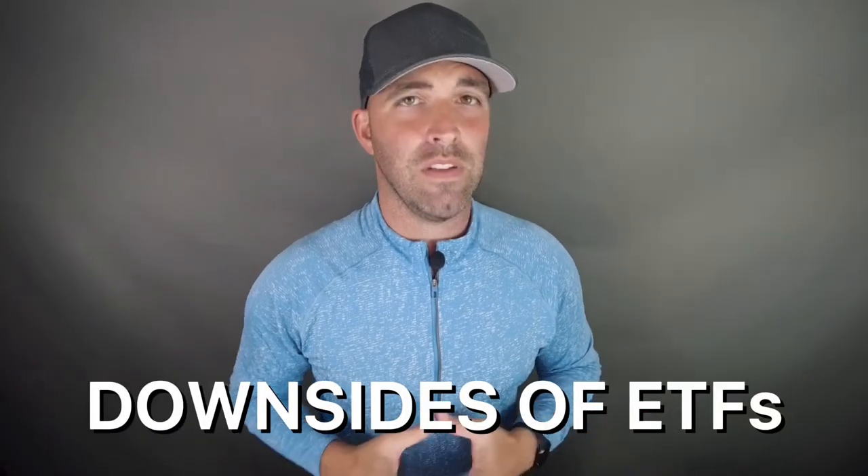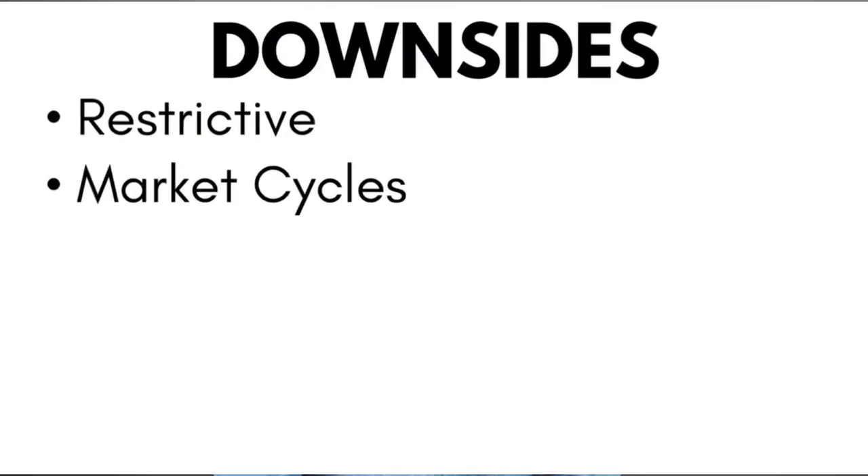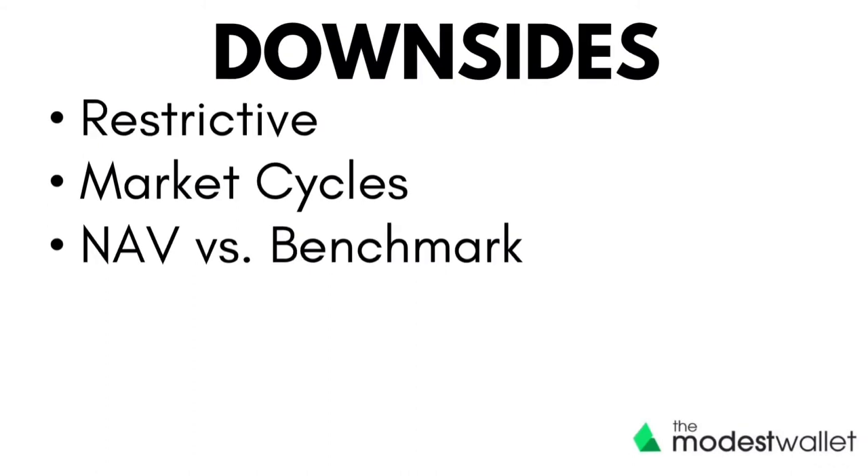Like with all investments, you still need to consider the downsides of investing in ETFs. Some of the downsides include: they are restrictive — when you invest in an ETF, you have no say in which assets the provider buys and sells. There are also market cycles — if you are invested in a passive ETF, you are bound by the same market downfall as the respective market. And lastly, NAV vs. benchmark — there will always be a slight gap between the ETF NAV and the benchmark it is tracking, but if the NAV is too far away from the benchmark, this in itself is an opportunity cost.